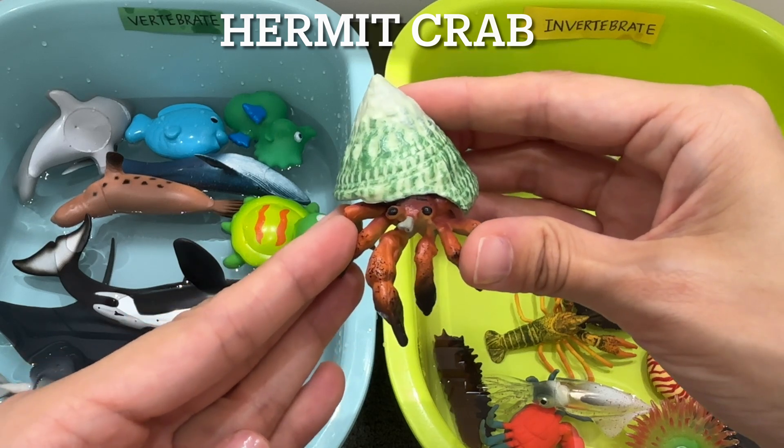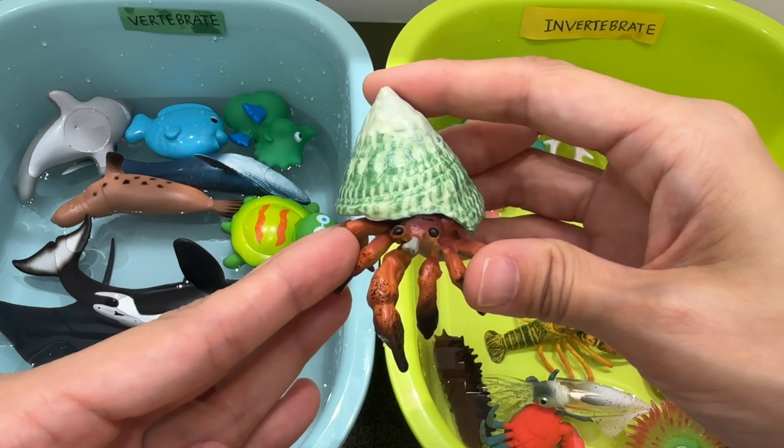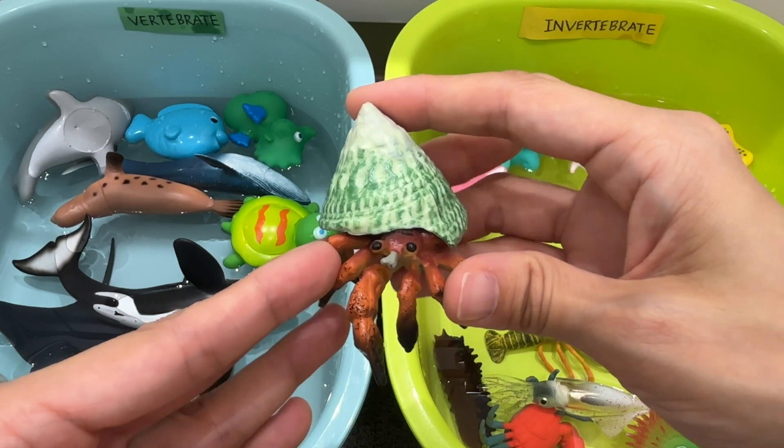Hermit crab. A hermit crab is an invertebrate. Hermit crabs are famous for carrying their homes around on their backs until they outgrow them and move into new ones.